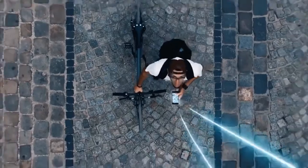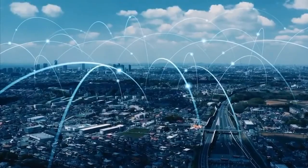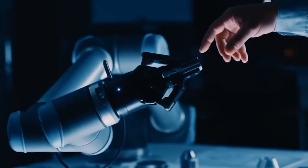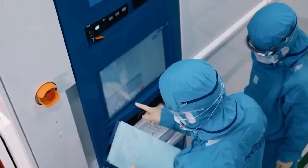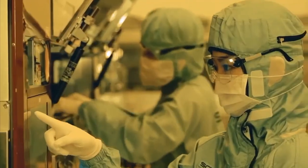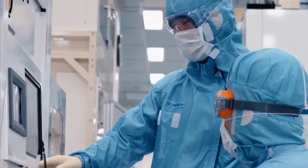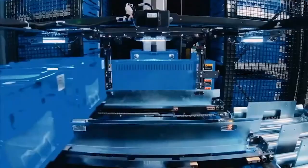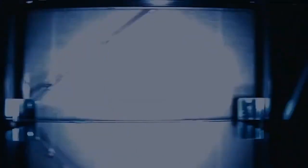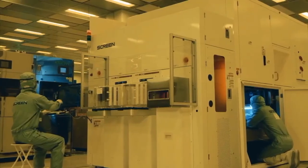With the arrival of a true IoT-based society, semiconductors have become a key element in realising a brighter future. They are continuously growing in both sophistication and variety. As well as global number one cleaning systems, we provide diverse solutions that underpin semiconductor production, including lithography, annealing, inspection and measurement equipment. We have also built S-Cube 3, an innovative new factory that uses advanced automation to boost productivity and energy savings.